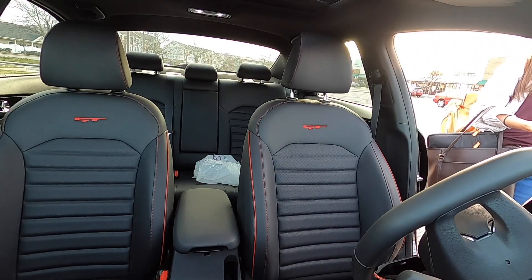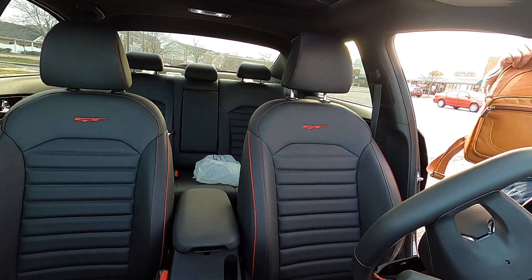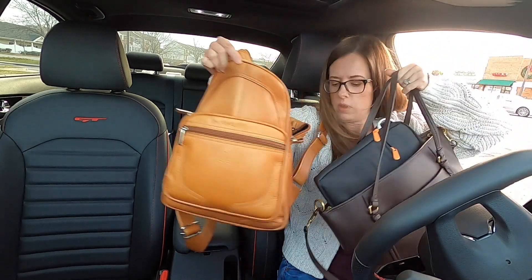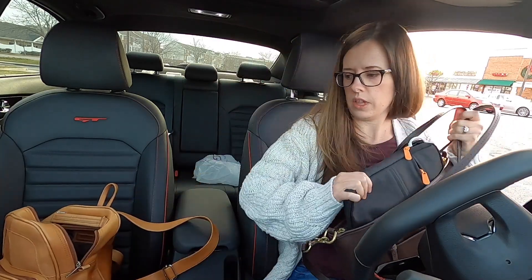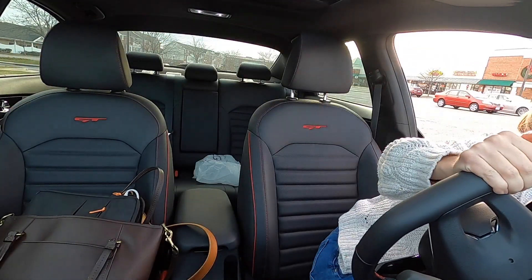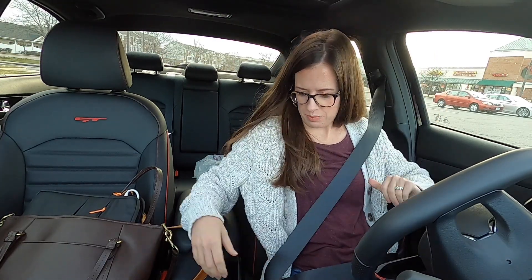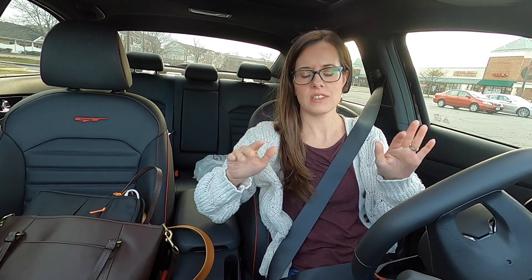I might have to just go home. Oh look, I just finished. That was nice. I love working from coffee shops. I never ever ever get to do that anymore so I'm so happy about that. I don't know why but just being able to work with no interruptions is just the best.